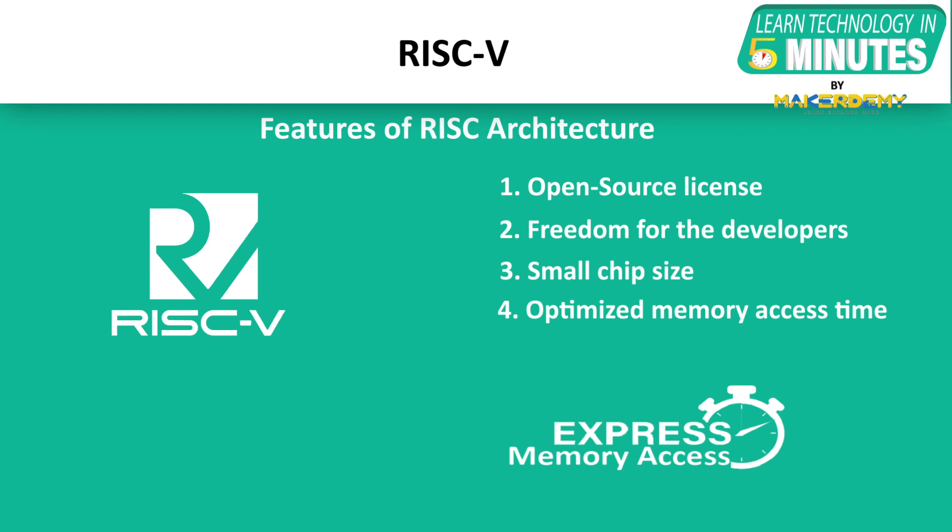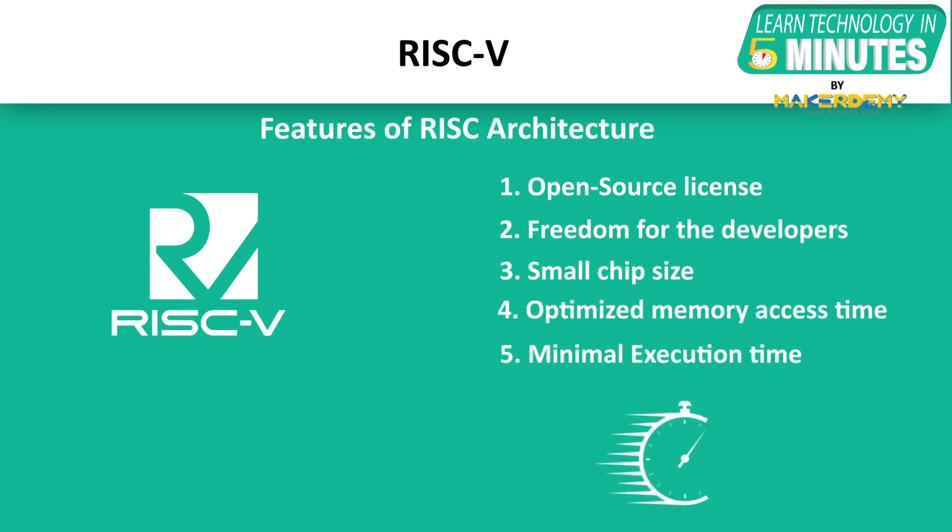Due to many registers holding and passing instructions, it requires less time to load, store, and read values to the memory or cache. The speed of operations can be maximized while minimizing the execution time. RISC hardware is energy-efficient as they perform reduced instruction sets.